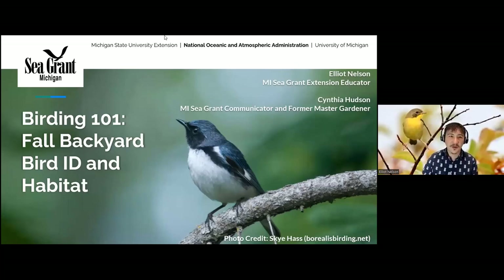Welcome everyone to Michigan Birding 101, our fall refresher series. This is the series where we go back over some of the stuff we covered this spring and go a little more in depth in a few areas. Today we're going to be covering fall backyard bird ID and habitat.